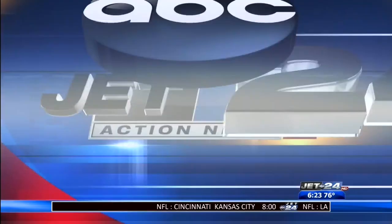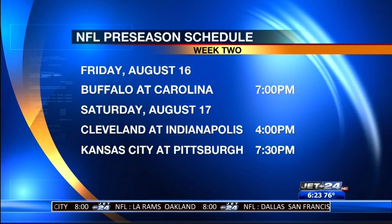Here is the NFL preseason schedule for week number two. Buffalo is at Carolina on Friday night beginning at 7. Then next Saturday, Cleveland and Pittsburgh are in action — the Browns visit the Colts, while the Steelers host the Kansas City Chiefs at 7:30.